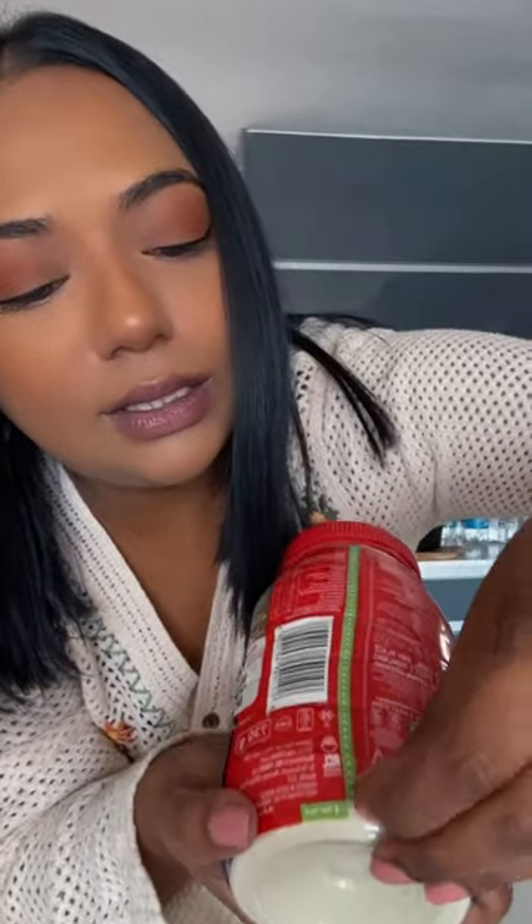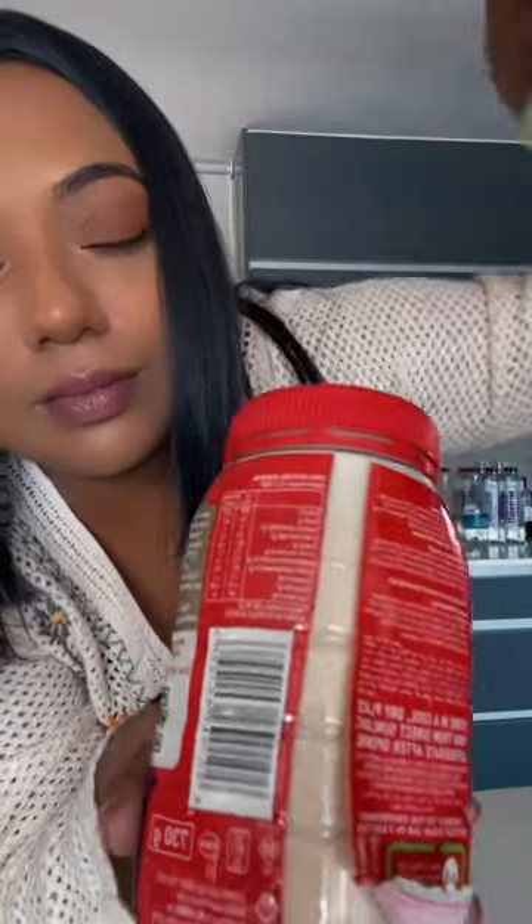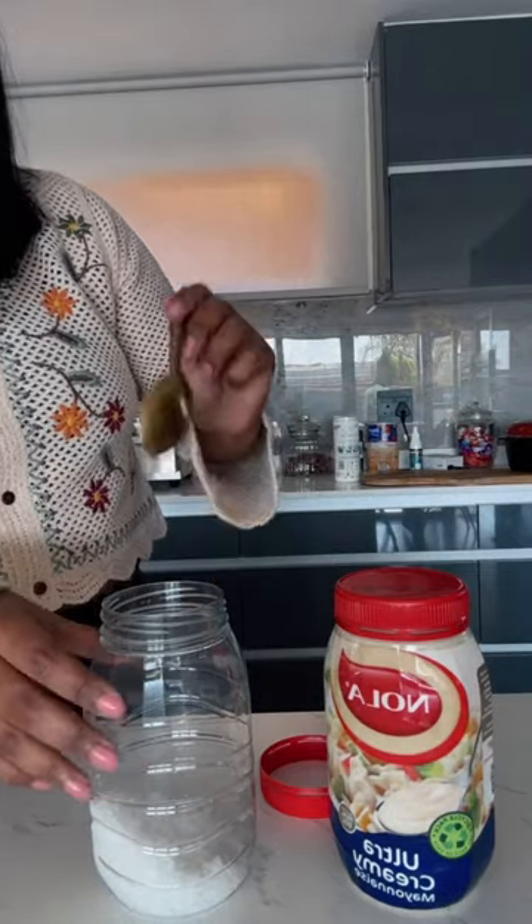Let's make sustainability a norm by upcycling our plastic jars. I have the Nola Ultra Creamy Mayonnaise, and as you can see at the back there's a perforated sleeve which you can easily pull off. I've decided to use my plastic jars for salt — because who needs a salt keeper, right?